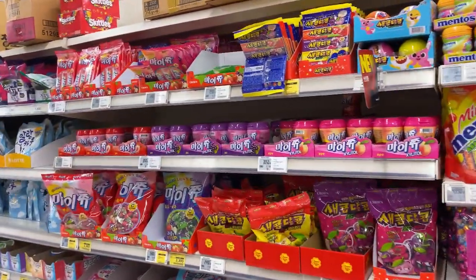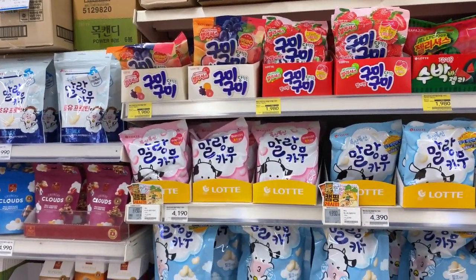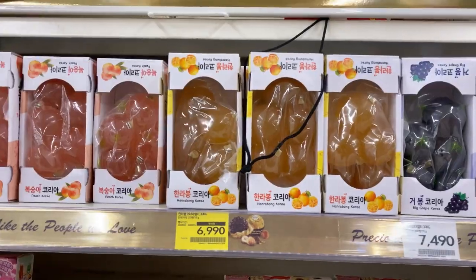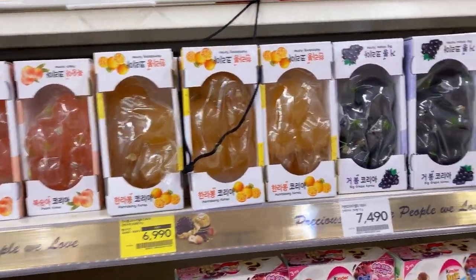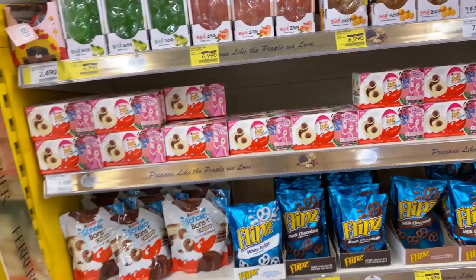You have the Frutella and the menthols here, and my choice — a version of Korean coffee — and a milk candy. And this is a grape jelly, apple jelly, peach jelly, orange jelly, and grape jelly.